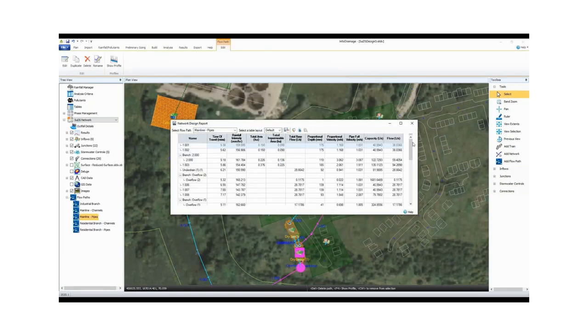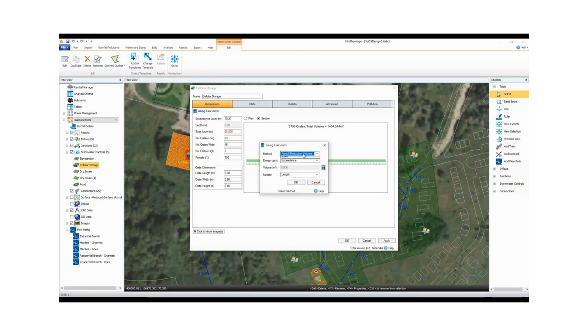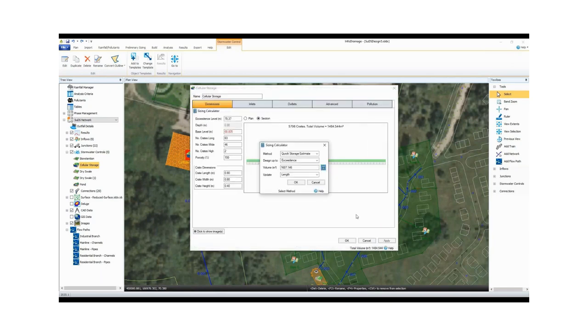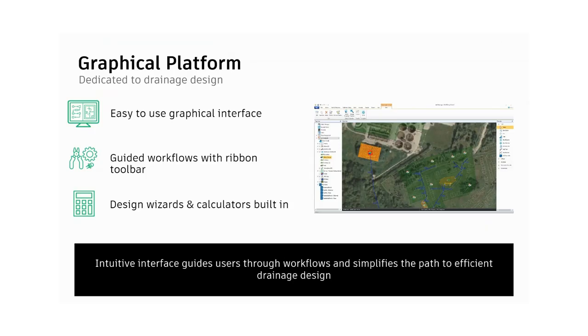Once changes are accepted, the full network details can be reviewed in a tabular format. Not only can you size different pipe networks, but you can also size different stormwater control elements and calculate storage requirements. Here we're using this calculator to upsize a cellular storage structure — we can enter parameters, view the results, and apply changes that will be graphically represented both in a detail view and on the plan, showing the actual footprint size rather than just a simplified node-and-link representation.